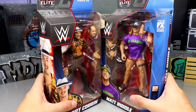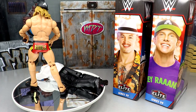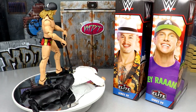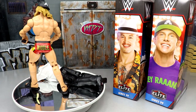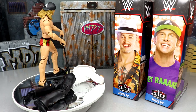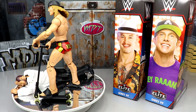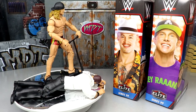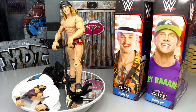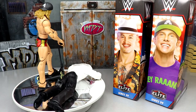Here are Matt Riddle and Trash Corbin out of their packaging. Going round and round — really digging what we're seeing. Elite 99 is off to a great start. We'll look at Trash Corbin's accessories first, then run it back and take a closer look at Matt Riddle's accessories and figure.